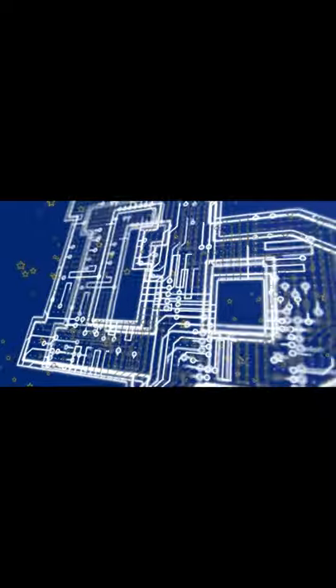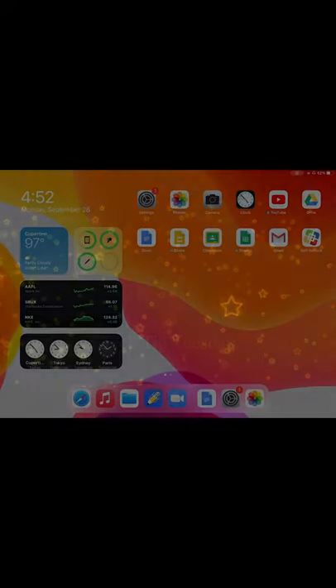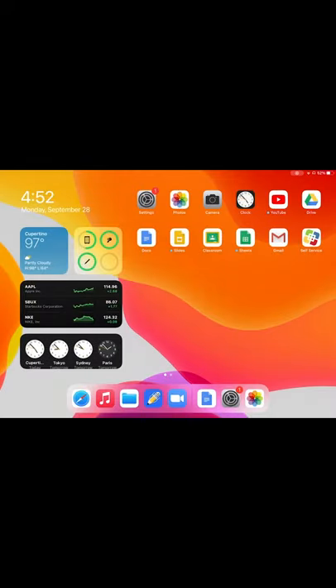Today is Tech Tip Tuesday, so here is this week's tip. Hey DP, and welcome to another Tech Tip. I'm Connor Dolan, and let's just jump into it.